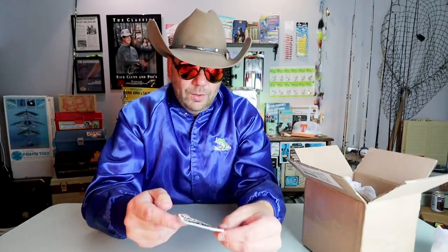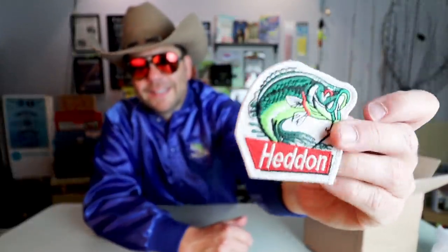I've got to do more Mann's stuff by the way. Oh, pretty sweet — looks like an iron-on head and patch. I've got to find a jacket to put that on. That's pretty sweet.